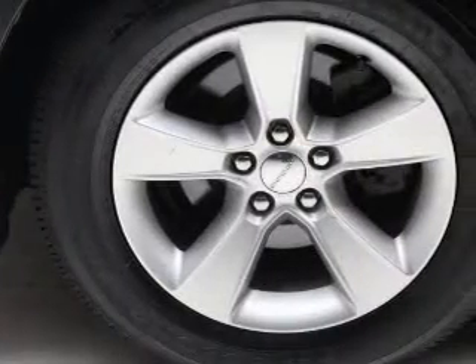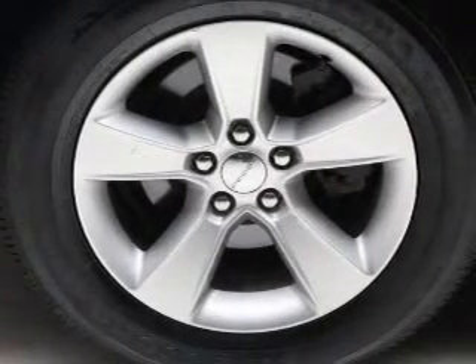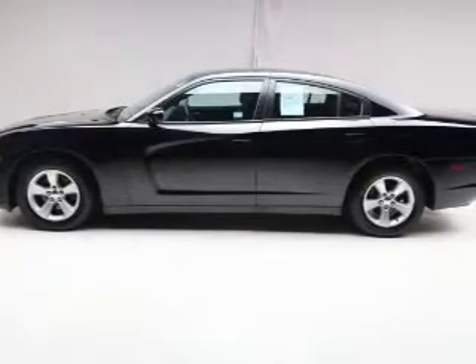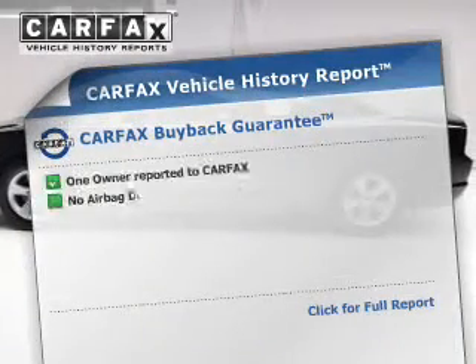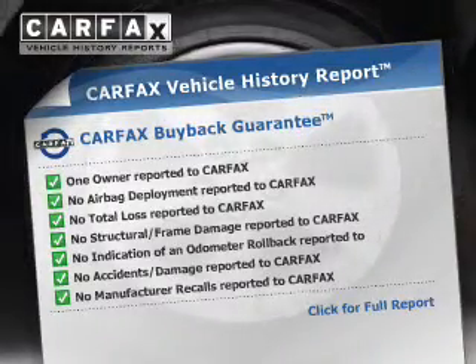Premium wheels give a more luxurious look. The anti-lock braking system will help deliver you safely to your destination. This car has separate passenger temperature controls. This vehicle comes with a Carfax report, which reduces your buying risk by providing the vehicle's history before you purchase.